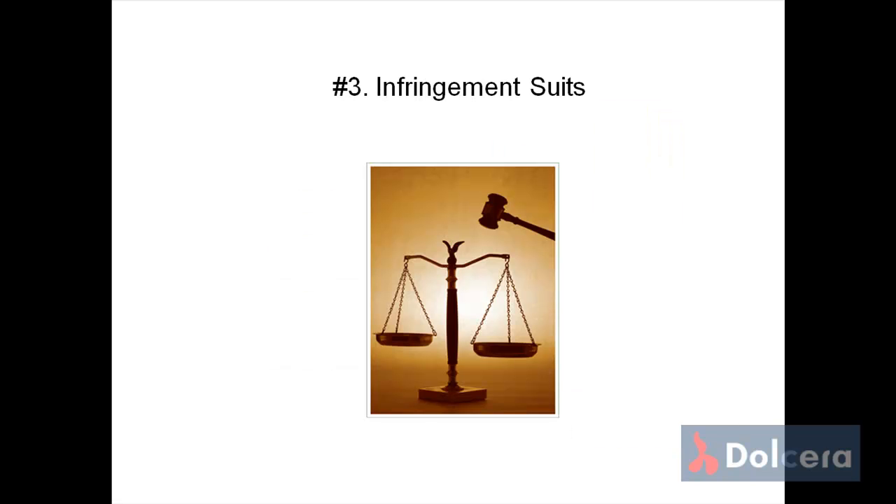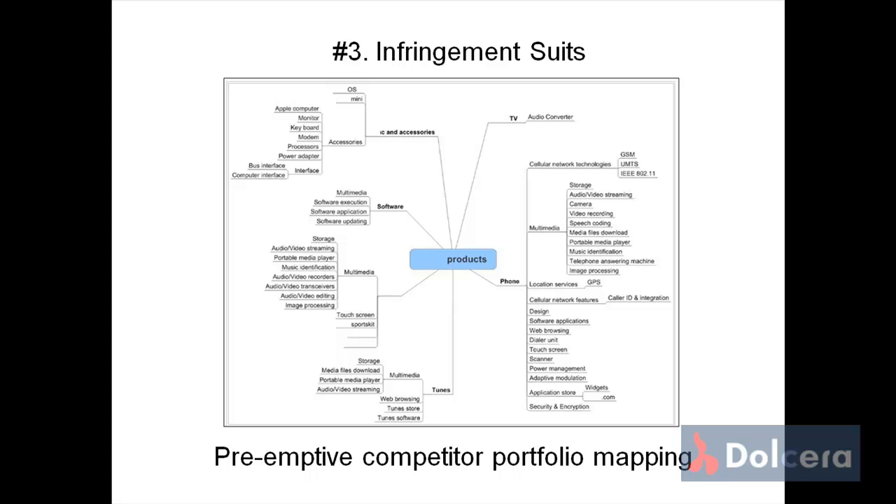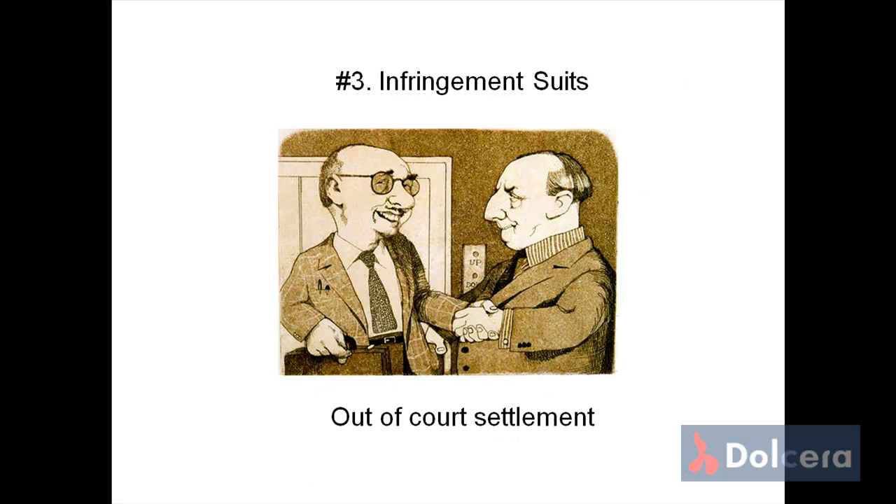When Company X is faced with an infringement suit from Company Y, Company X can countersue Company Y where Company Y's product infringes Company X's patents. In one such scenario, we helped one of our clients with a preemptive mapping of the competitor portfolio, useful in finding areas where the competitor's product infringed our client's patents. The result enabled our client to sue back the competitor, which ultimately led to an out-of-court settlement.